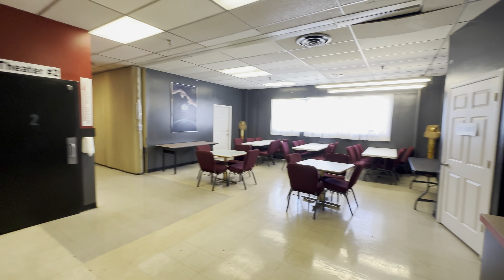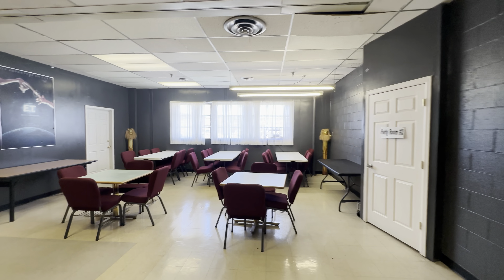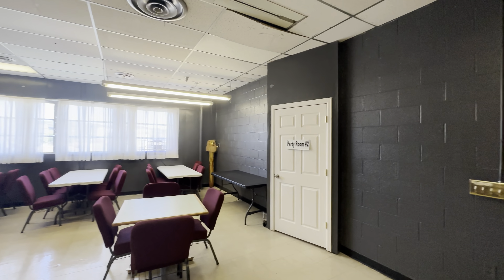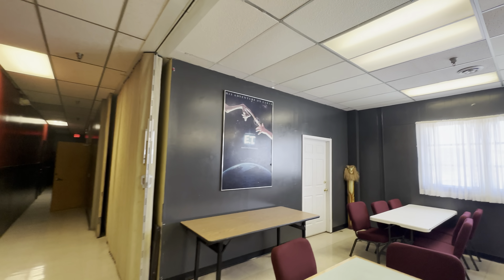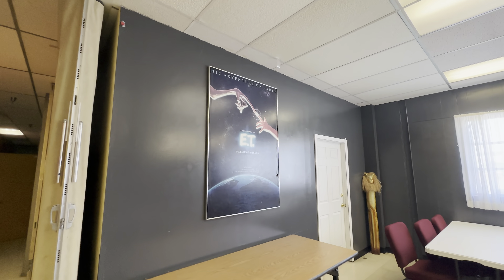Old film room here. I think they used to host birthday parties up here too — yeah, party room number two. Oh, that old E.T. poster is pretty cool.